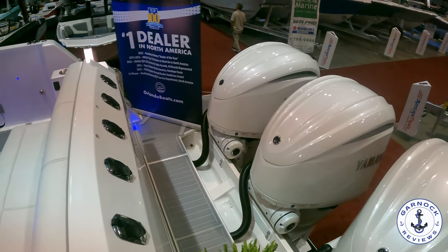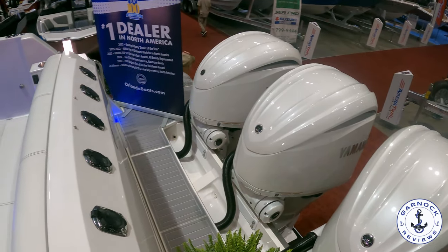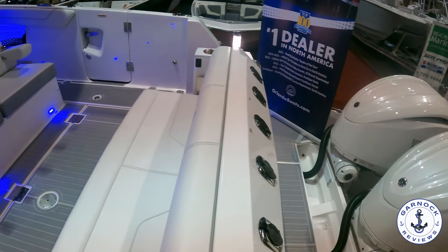This is a boat that can do it all — fishing, diving, swimming, fast cruising, weekend cruising — your options are limitless.